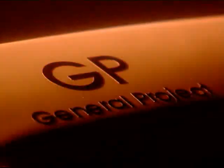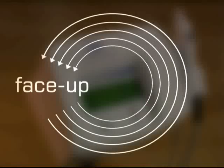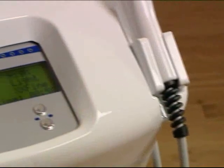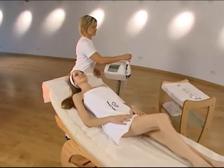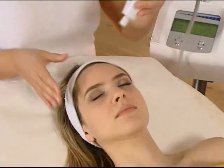Good skin care treatment has a new ally. General Project has created FaceUp to keep skin young, toned and clear. FaceUp is an innovative, effective microdermal abrasion system which provides combined abrasion and massage.